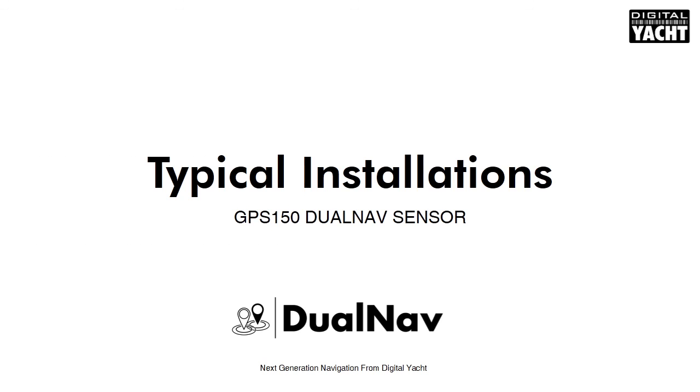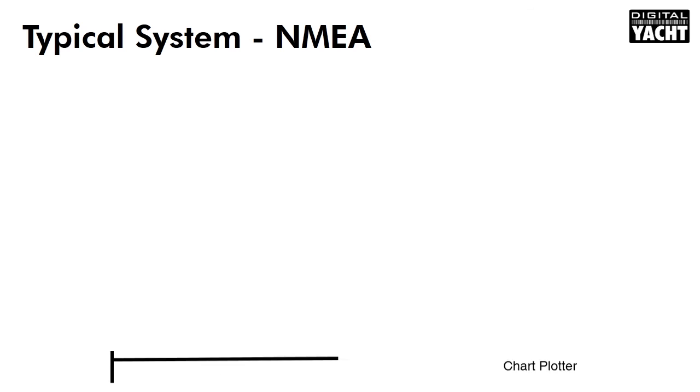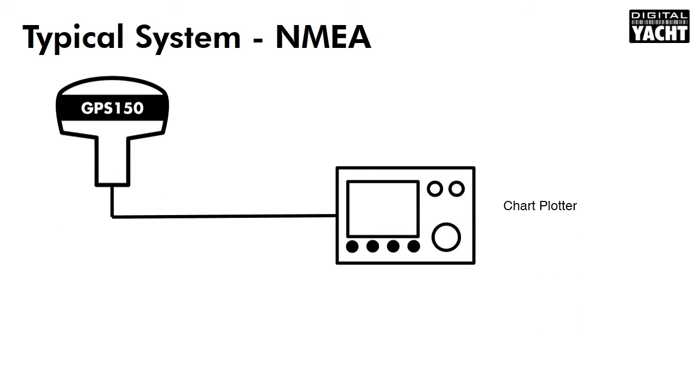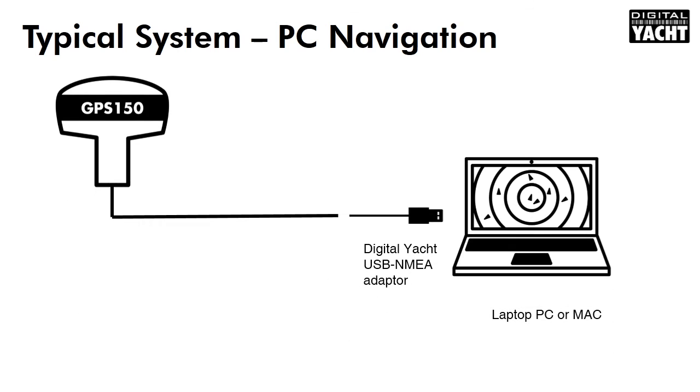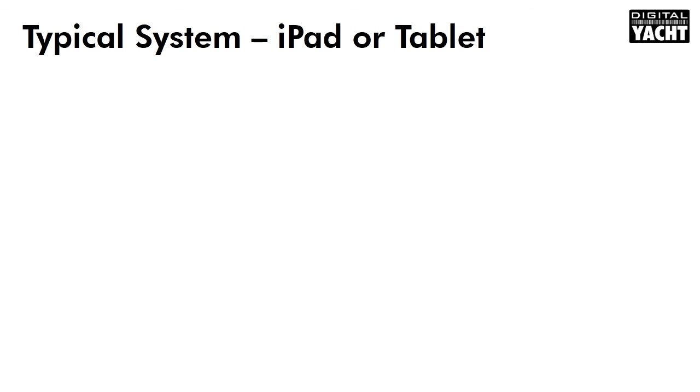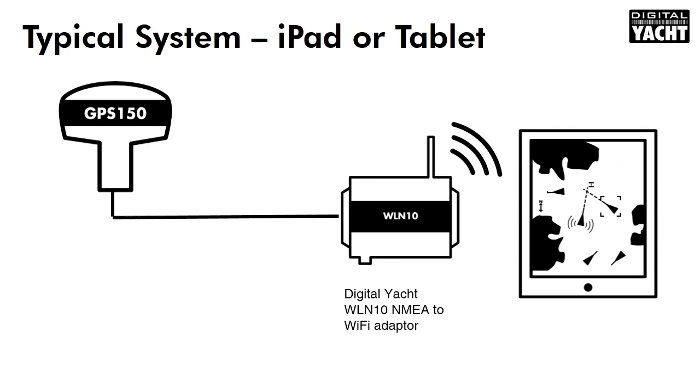So let's have a look at how the sensor can integrate into a system. It can easily connect to an existing chartplotter via NMEA and also provide a position input to a DSC-VHF. There's also an optional USB adapter allowing PC or Mac users to take advantage of the GPS-150 and utilise low-cost navigation programs on their device. And of course, for tablet and iPad users, there's an optional wireless interface.